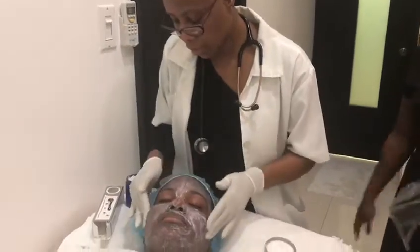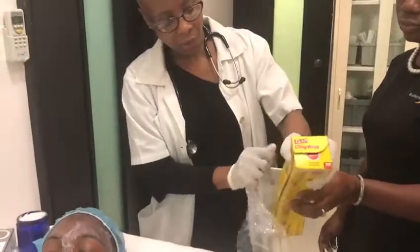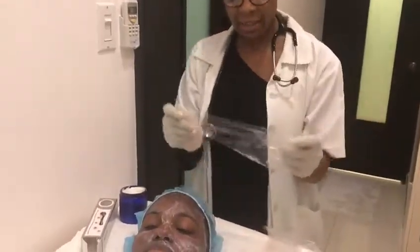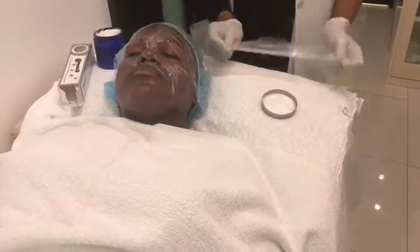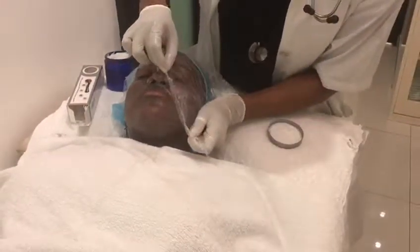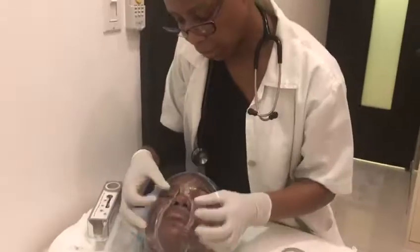This numbing cream is hypoallergenic — there's no chance of getting an allergy, and it actually has three numbing agents. Maintaining moisture always helps the numbing cream too. This is just cellophane wrap from the kitchen aisle at the supermarket. You can close your eyes — ten minutes for this and then we're back.